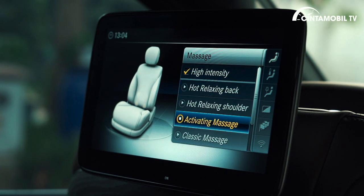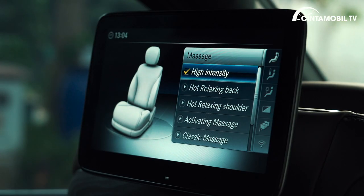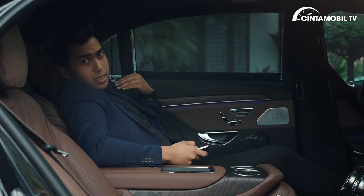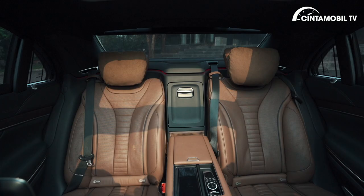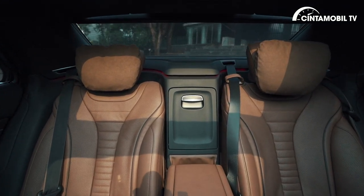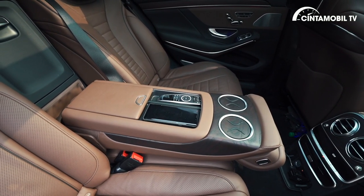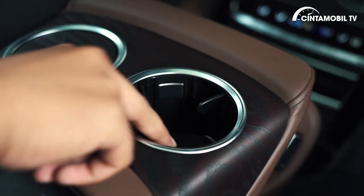Banyak banget pilihannya — ada yang pijat menggunakan panas, ada yang aktif, ada yang classic massage. Total ada 8 pilihan untuk mode pijatan ini. Bantalnya luar biasa empuk, jadi Anda akan lupa perjalanan jauh menuju suatu tempat karena mobil ini luar biasa nyaman. Juga ada cup holder — jika tidak difungsikan akan rata, ketika difungsikan dia akan masuk.